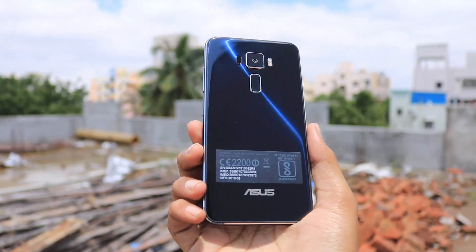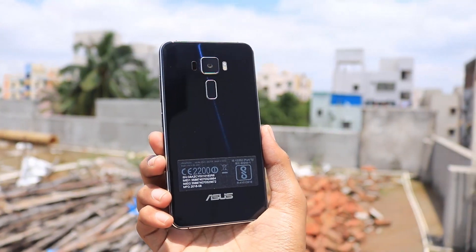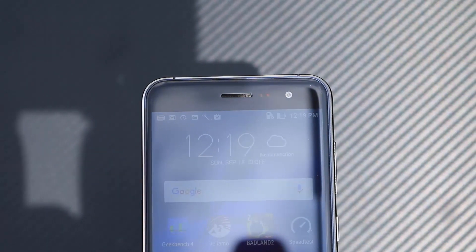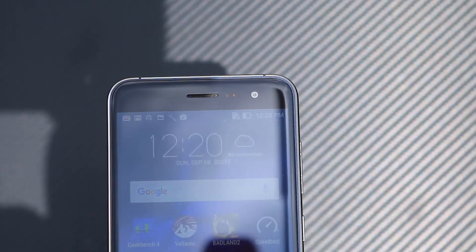Next would be the cameras. On the rear we have a 16 megapixel camera with 4-axis optical image stabilization. On the front we have an 8 megapixel camera, and both have f2.0 aperture. The front-facing camera is super wide and will be great for all selfie lovers.